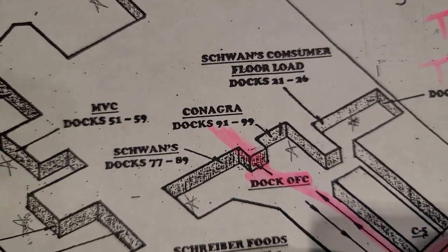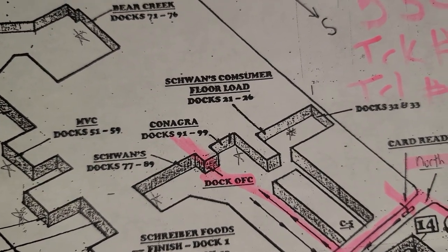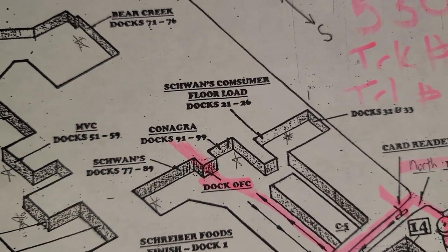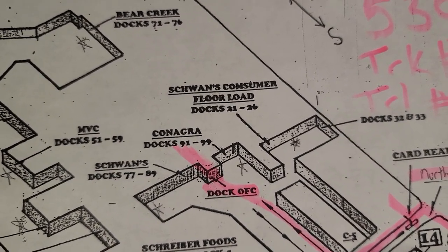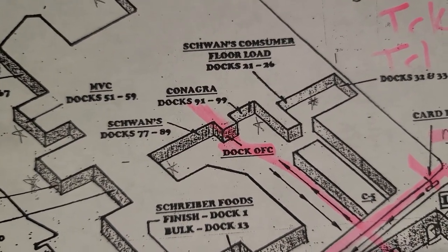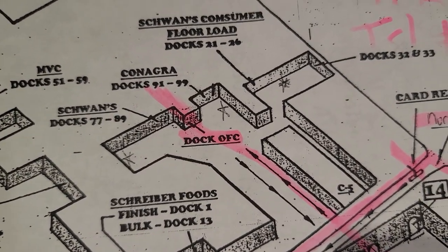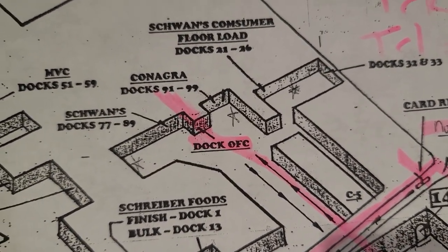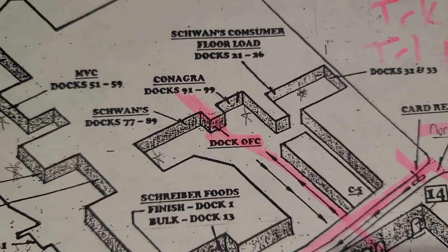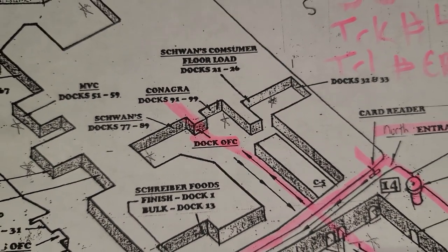It says ConAgra 91 to 99. They didn't give me a door number yet, so what I have to do is walk into their office area. Don't be shy if you don't know what you're doing — walk up to anybody, even employees on a lunch break. They know that semi truck drivers have a ton of questions when they first come here. Just park, put your flashers on, make sure you're not blocking anybody, then walk into the office.